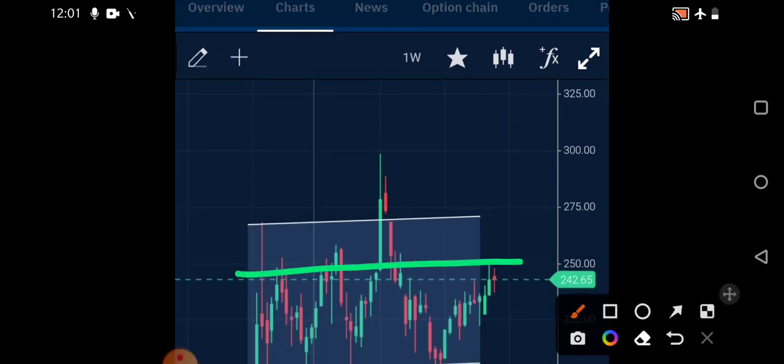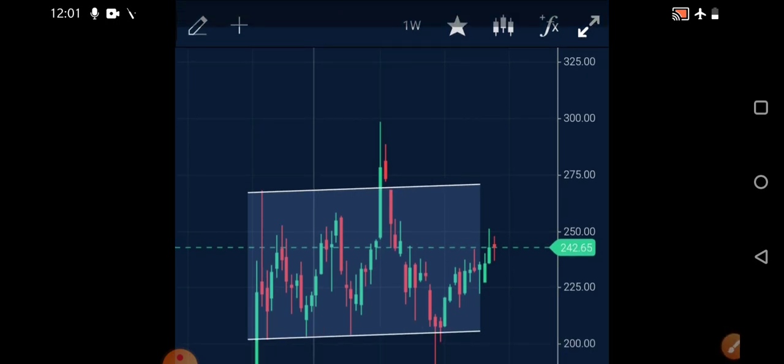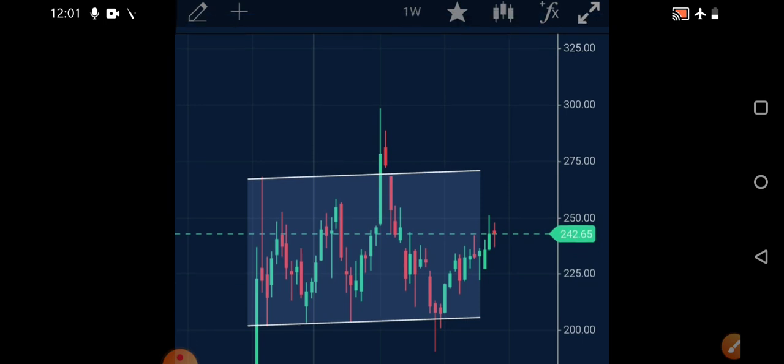Multiple times after approaching the zone of 250, the stock is retracing. If it crosses 250, the immediate target is around 275, but that crossing is not happening. So buy the stock only above 250 — there is no hurry to jump in. Above 250, if you create a buy position, targets would be 275, and if it breaks 275, a new breakout will be observed and 300 plus can be seen in the stock.